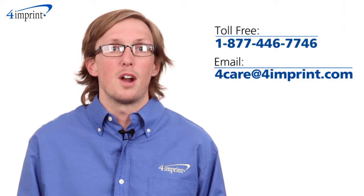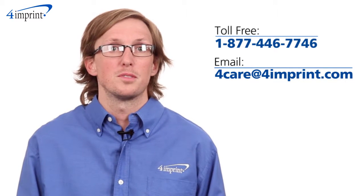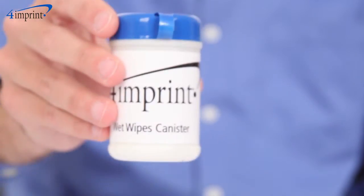As always, if you have any questions about this or any of our other products, please contact one of our friendly customer service representatives. Thanks for watching 4imprint's online videos. Again, my name is Matt and this has been the wet wipes canister.